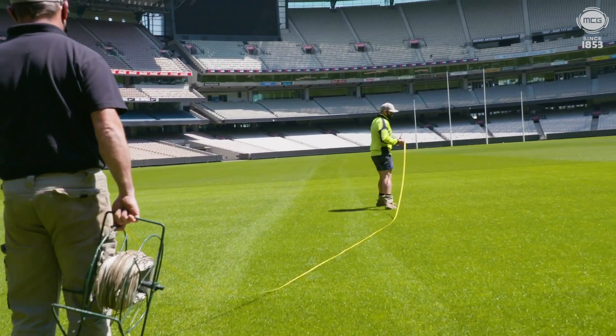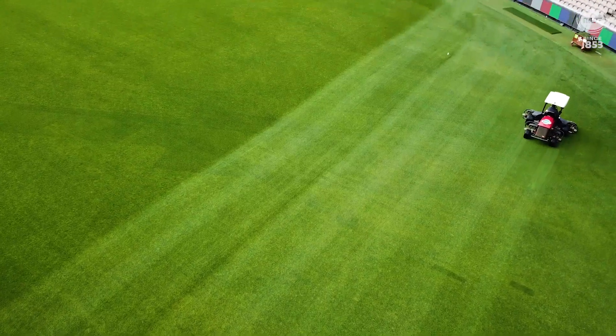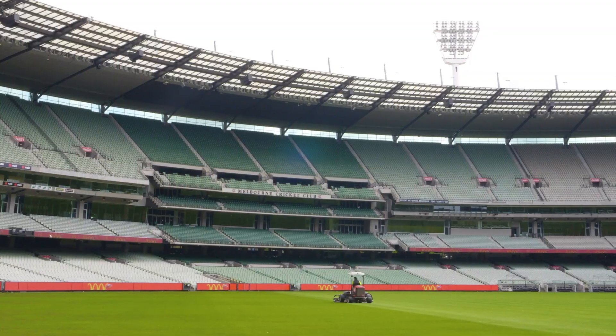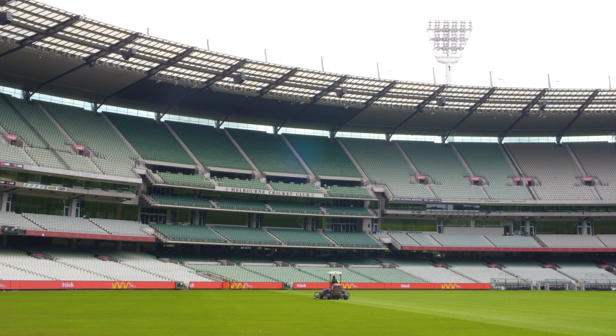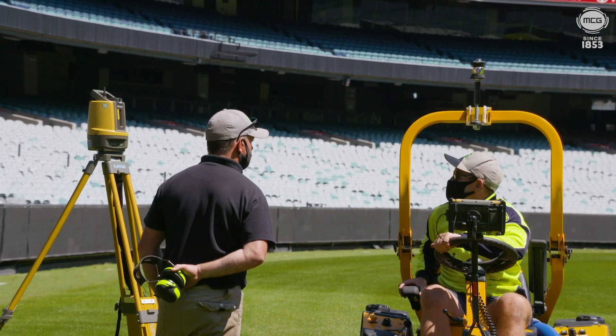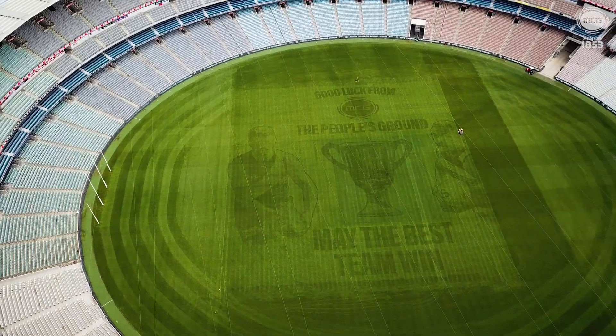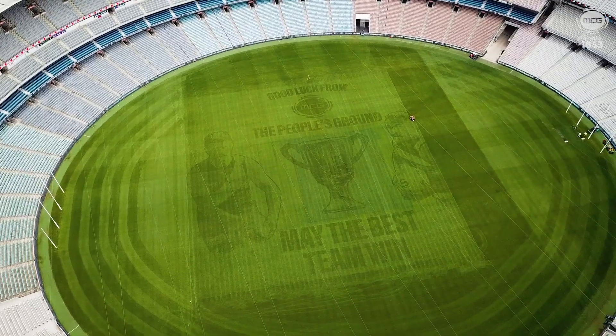We started working on the field here a couple of days ago where we put in the mine pattern. Effectively we're creating a canvas to put this message on and we need to prepare the canvas before we print the message. The whole process to print the message on the ground here is probably going to take us about six hours to complete.